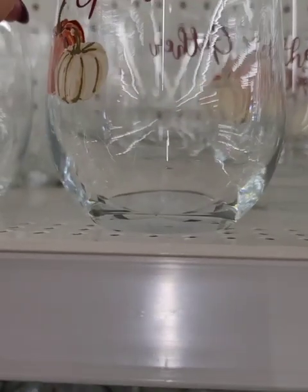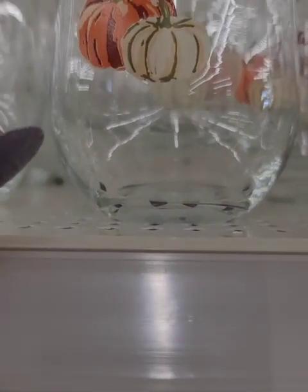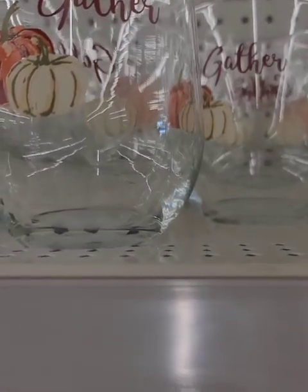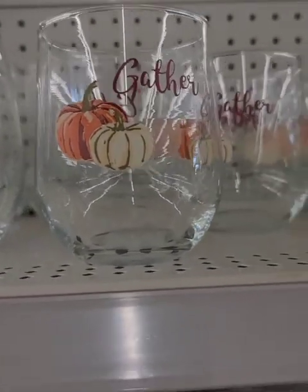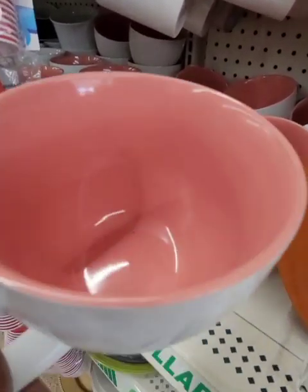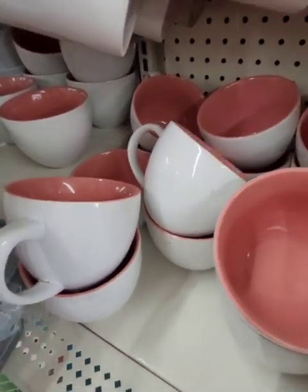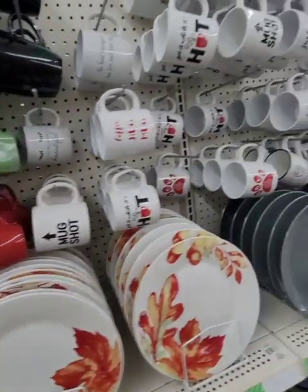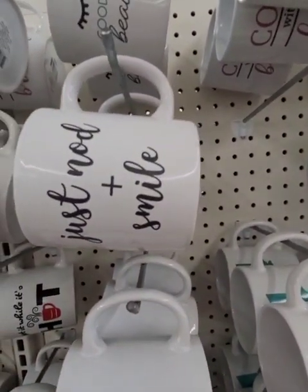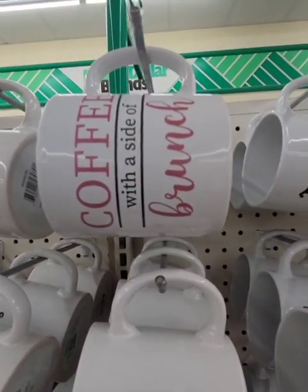Hey guys, back in Dollar Tree. These are nice — these don't look like the other ones they had out, these look new. I would love to get them but I have nowhere to store all these dishes, so I'm just sharing with you guys. They have these coffee mugs; they've had similar ones in the past in different shades of pink. This one is really really cute — just nod and smile. And there was one more: 'Coffee with the Side of Brunch.'